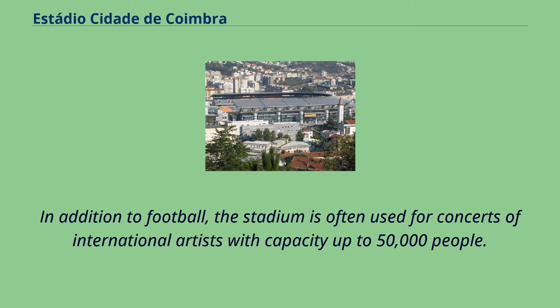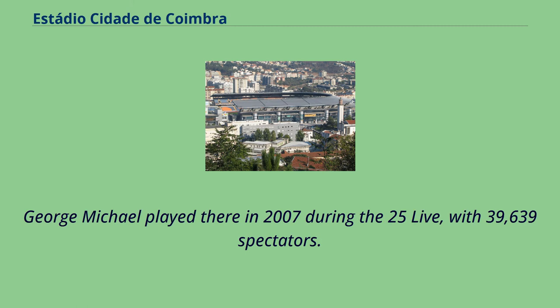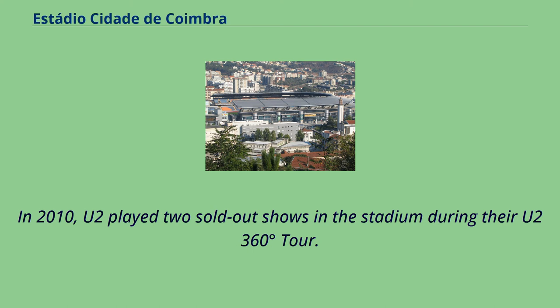In addition to football, the stadium is often used for concerts of international artists with capacity up to 50,000 people. The stadium was inaugurated with a Rolling Stones concert on September 27, 2003, attended by over 50,000 people. George Michael played there in 2007 during the 25 Live tour, with 39,639 spectators. In 2010, U2 played two sold-out shows during their U2 360 Degrees Tour.